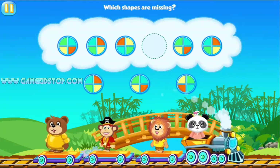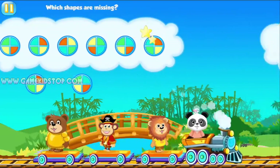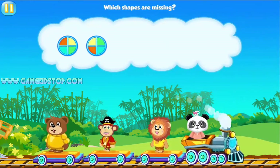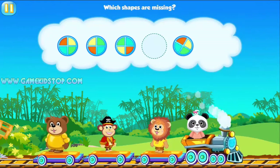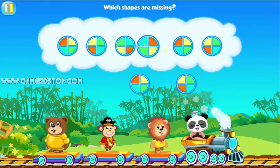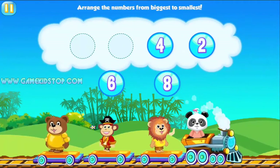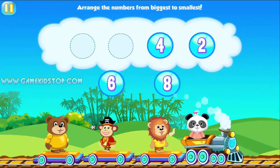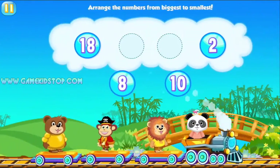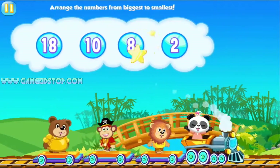Which shapes are missing? You're as smart as a panda. Which shapes are missing? You're so clever. Arrange the numbers from biggest to smallest. Eight, six. You're so clever. Arrange the numbers. Ten, eight. Wow!